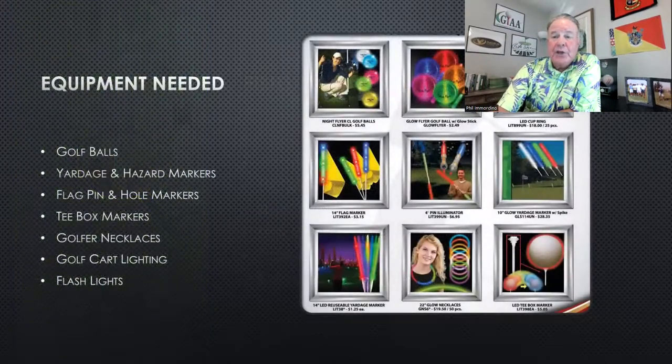What equipment are you going to need? Ideally, this is the perfect setup. First, you're going to want LED lights and golf balls that glow in the dark. You hit these balls and they stay lit for about 10 minutes, then you hit them again and they stay lit for another 10 minutes. They come in a variety of colors, so you can give different players different colors.